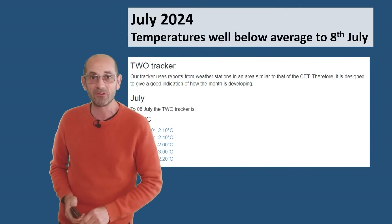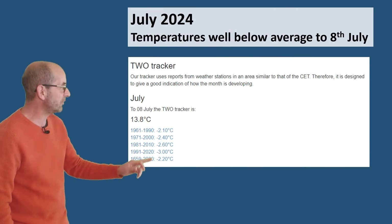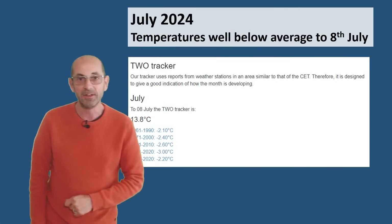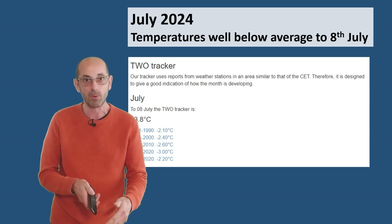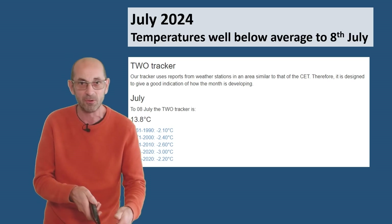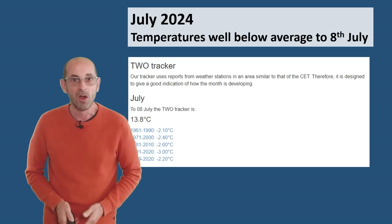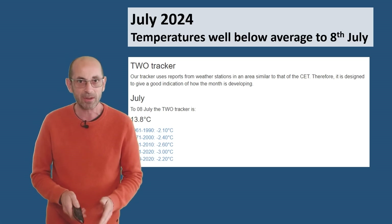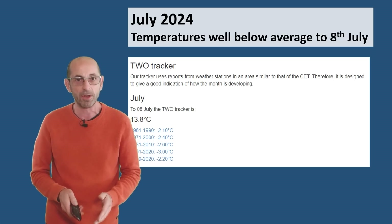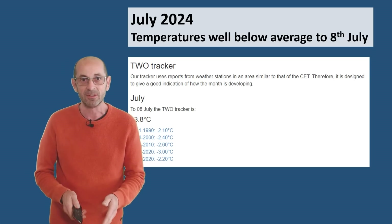So far temperatures are tracking well below the 30-year average. You can see here between 2 and 3 Celsius underneath it, depending on which series you choose, at least according to the weather outlook tracker, which is not the official central England temperature one, but it's fairly close to it. Also, there has been lots of rain around in much of the UK. In my locality, we've had close to 100% of the monthly total in the first eight days.